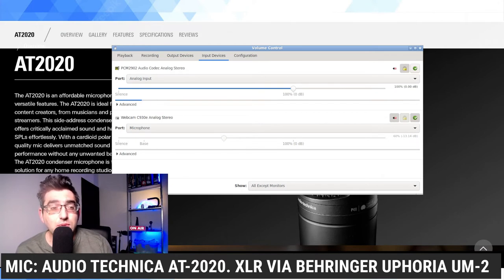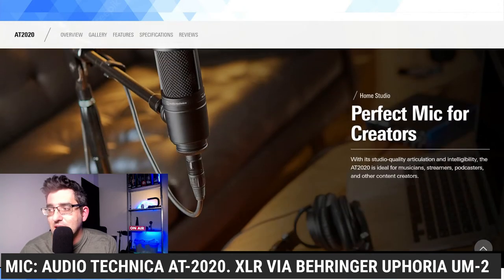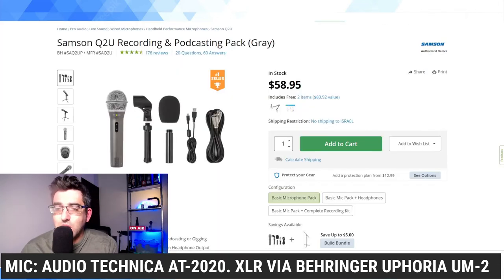I'm going to be connecting the Samson Q2U directly via USB because I'm not going to change over the microphone on my audio interface. I've tried XLR versus USB and I think it sounds really similar. The AT2020, microphone one in this test, is an affordable side-address microphone suitable for podcasters. Audio Technica does say it is studio quality. Microphone two, the Samson Q2U, got great reviews and I've been really happy with it.